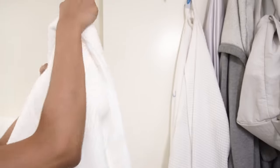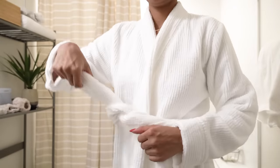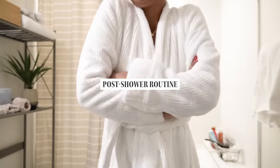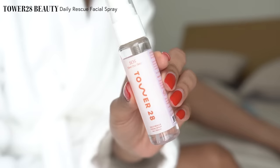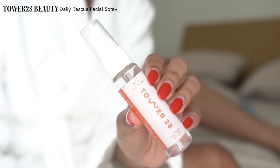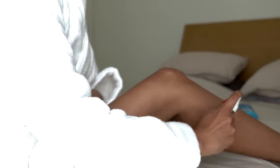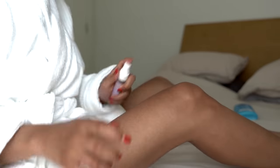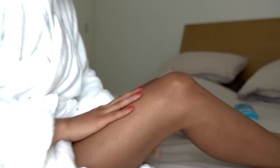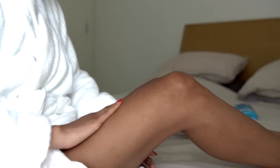Now that we're done in the shower, I put on my cozy robe and my slippers and I head to my bedroom. Since I shaved my legs, I like to use the Tower 28 Beauty Daily Rescue Facial Spray — except I use it on my legs. This contains hypochlorous acid, which is a disinfectant that is really popular in medical settings because of how gentle it is on the skin. So I basically use this like an aftershave.